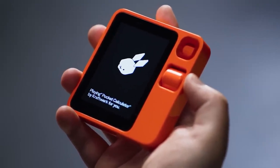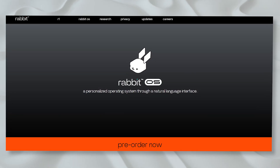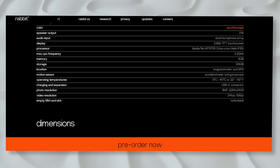The Rabbit R1 is promising to take pocket gadgets to the next level. We've got the lowdown on everything you need to know right here — from the nitty-gritty details of how it works to the dazzling AI engine propelling the R1 experience. We've got the inside scoop on this potentially revolutionary device.